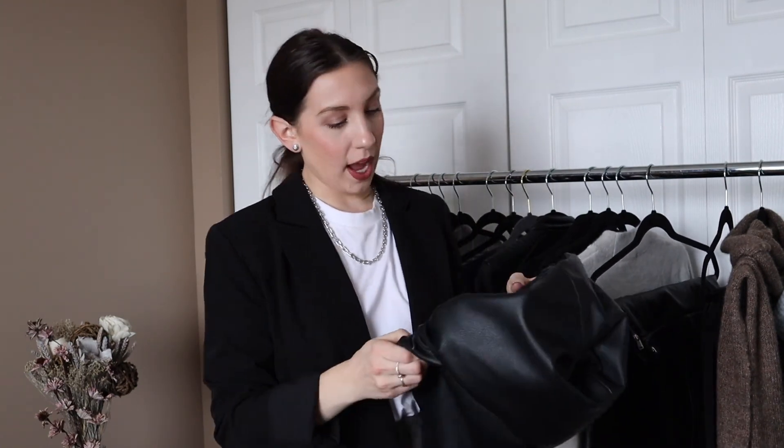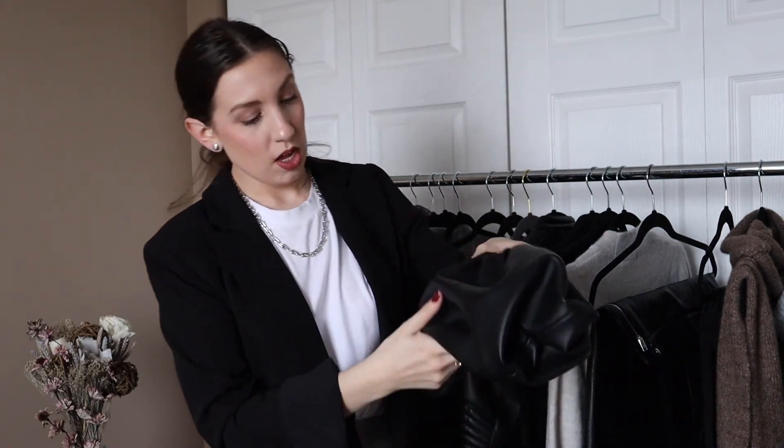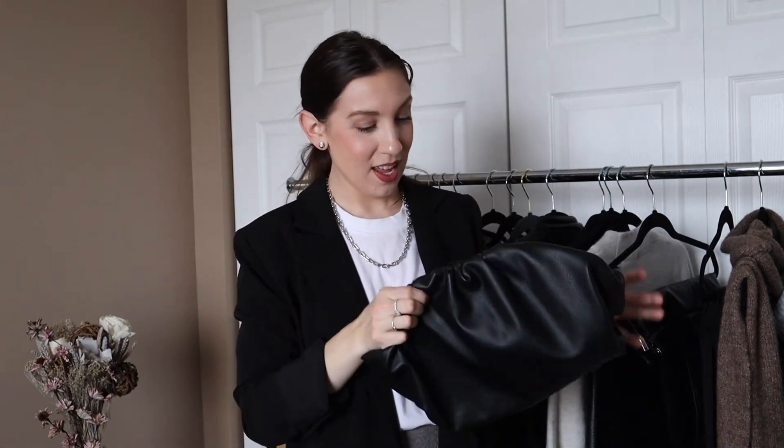I wanted to share some accessory items I'd normally wear with any of these looks. First, this purse I got from Amazon — it was really popular back in the fall, went out of stock, and I finally got it back in November. It's an over-the-shoulder bag with a strap, but I've seen everyone wear it as a clutch, just tucking it under your arm. It's a chunky bag but you can fit a lot inside. I love the cinching on the top and that it's not too structured — it looks very chic with any outfit.